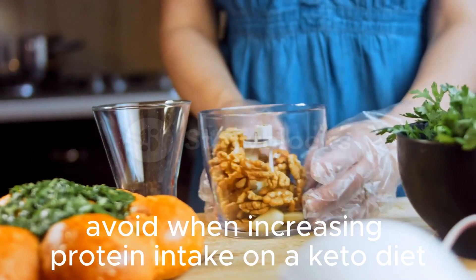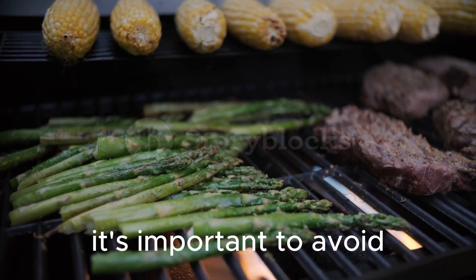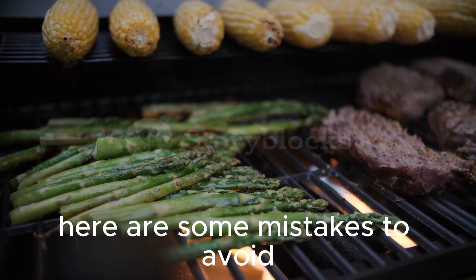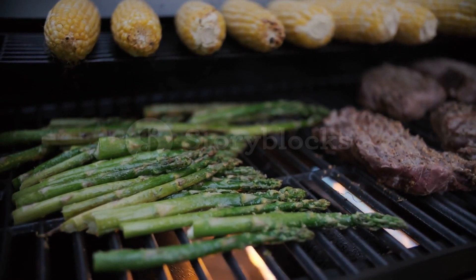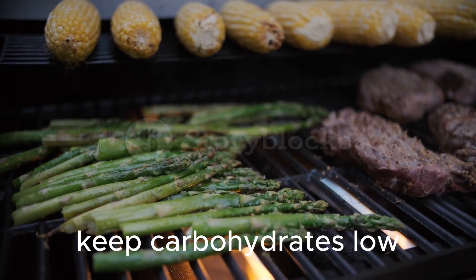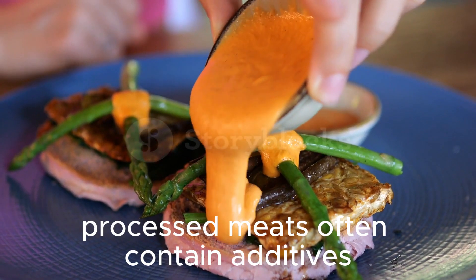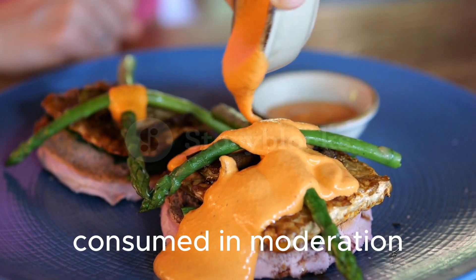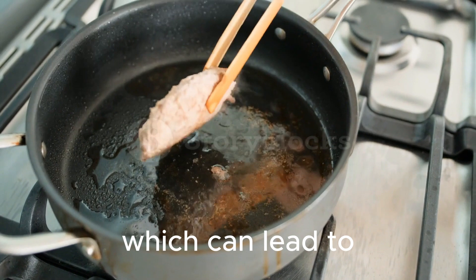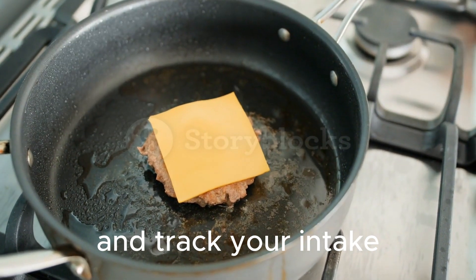Common mistakes to avoid when increasing protein intake on a keto diet. First, neglecting other macronutrients — while protein is important, don't forget to consume sufficient healthy fats and keep carbohydrates low to maintain ketosis. Second, relying too heavily on processed meats — while they can be convenient, processed meats often contain additives and should be consumed in moderation. Third, ignoring portion sizes — it's easy to overconsume protein, which can lead to excess calories and hinder weight loss. Be mindful of portion sizes and track your intake if necessary.